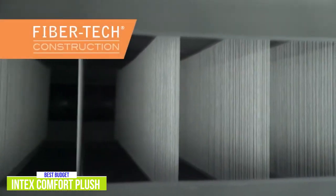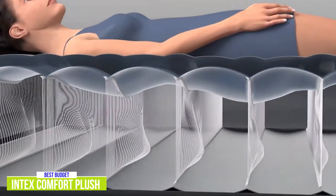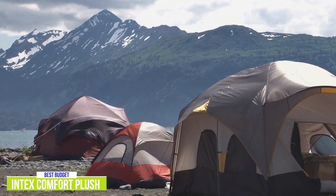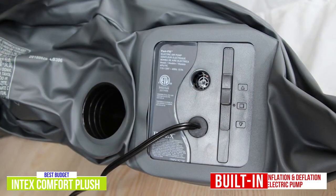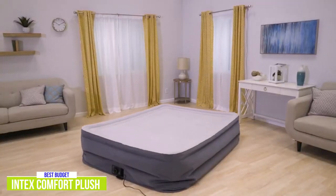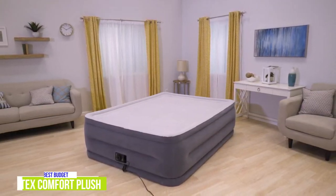The DuraBeam series includes proprietary technology that provides extra comfort, support, and durability thanks to support beams made up of thousands of polyester fibers each. The pillow top air system makes the whole sleeping experience more comfortable. It's easy to set up and store, since Intex provides a convenient carrying bag for storage or travel. There's also a fast inflation and deflation electric pump built right in. If you're looking for a cost-effective air mattress, the Intex Comfort Plush Elevated DuraBeam Airbed is a great budget selection.